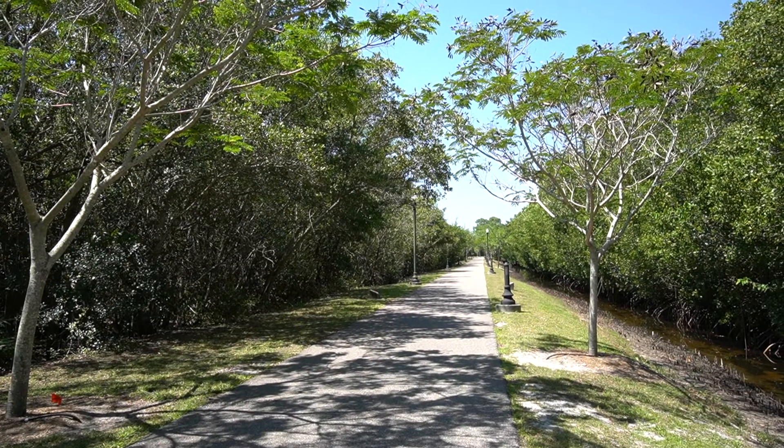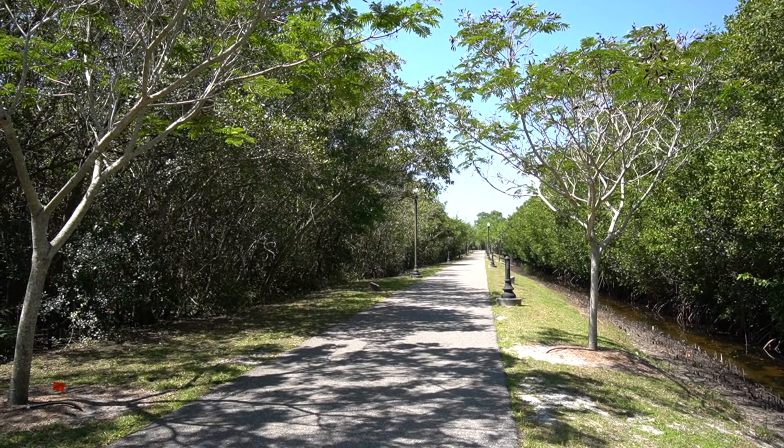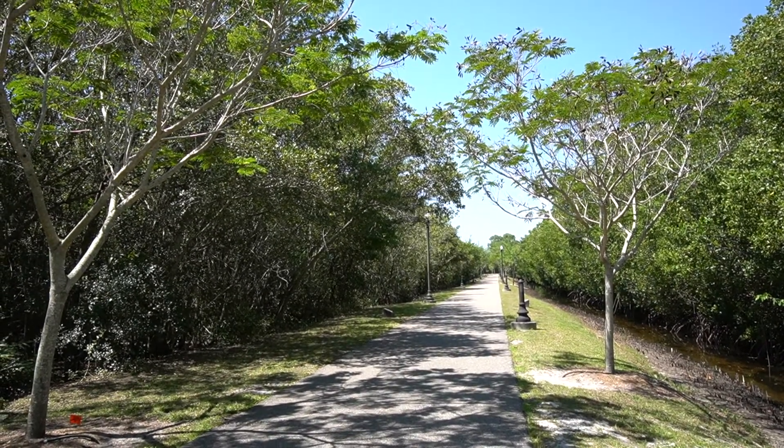As you walk through the Punta Gorda Pathway Linear Park, you will view the unique ecosystems of the mangroves, identify trees and shrubs, and learn how these plants can fit into your home landscape.